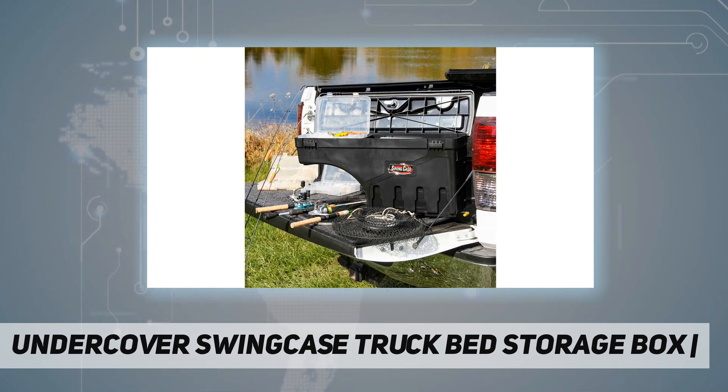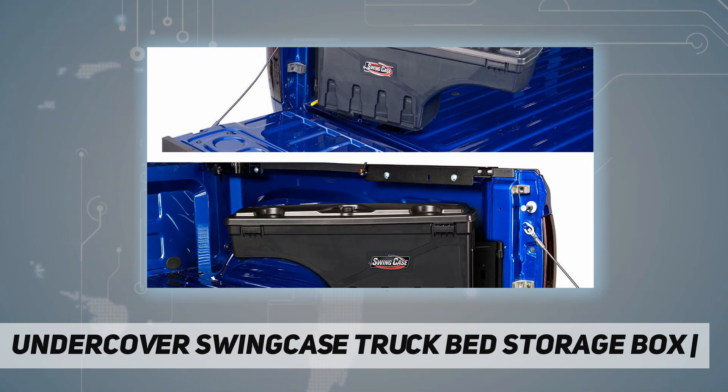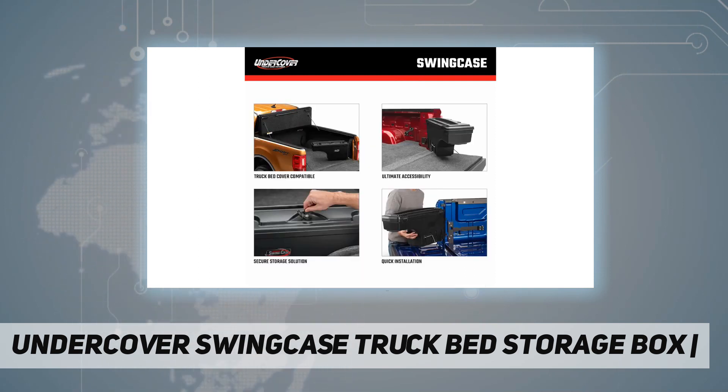The SwingCase installs at the side of the truck bed in minutes with six self-tapping screws and can be easily removed for complete bed access. The lid is key lockable to keep your belongings safe. This toolbox also features a perimeter moisture seal to help keep contents dry and protected from the elements.